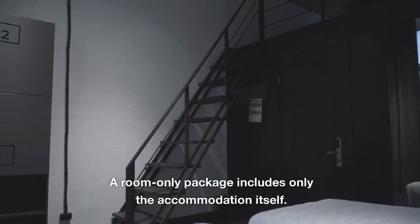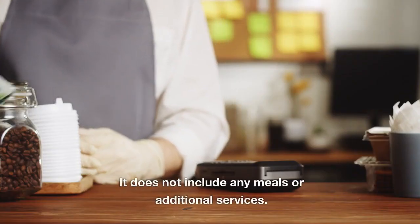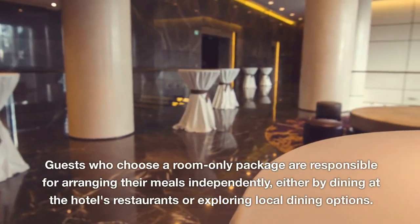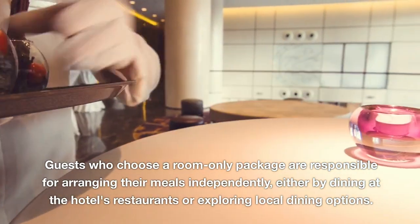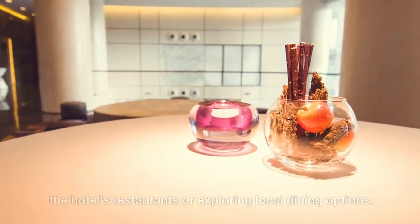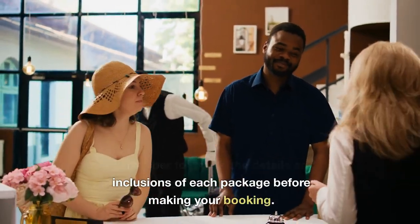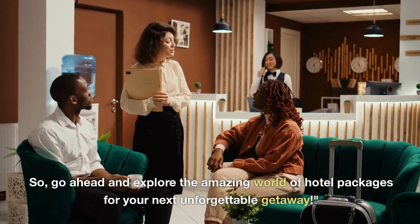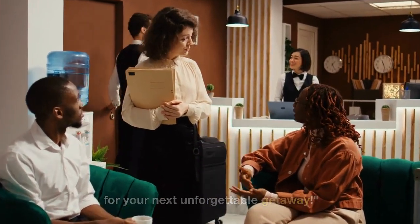Room only. A room only package includes only the accommodation itself. It does not include any meals or additional services. Guests who choose a room only package are responsible for arranging their meals independently, either by dining at the hotel's restaurants or exploring local dining options. Remember to review the details and inclusions of each package before making your booking, and go ahead and explore the amazing world of hotel packages for your next unforgettable getaway.